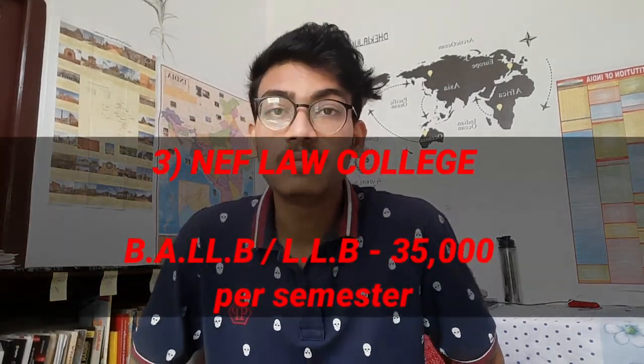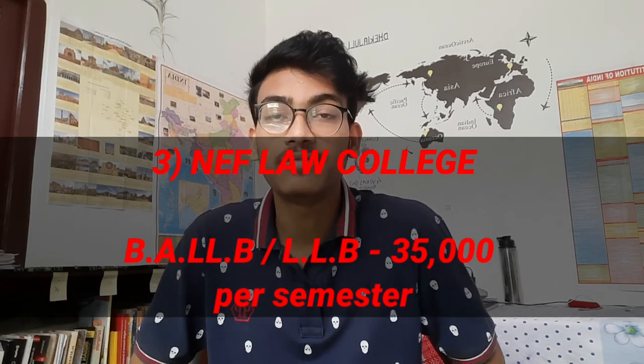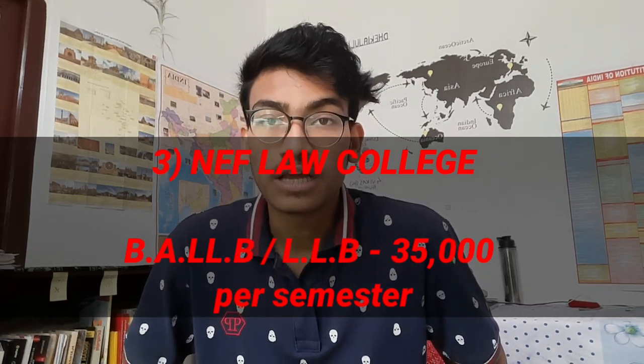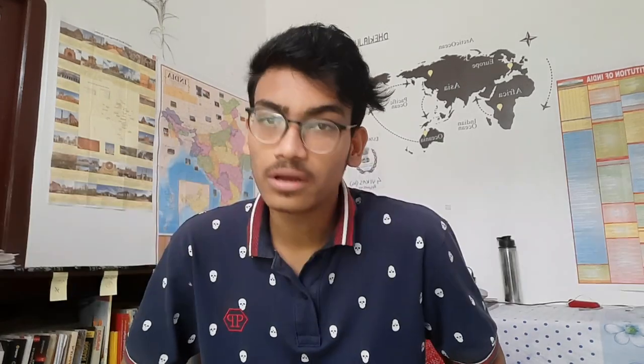Number 3: NEF Law College. The NEF Law College BLLB and LLB per semester fees are ₹35,000. Additionally, you have to pay ₹20,000. So there are no extra monthly fees beyond that.